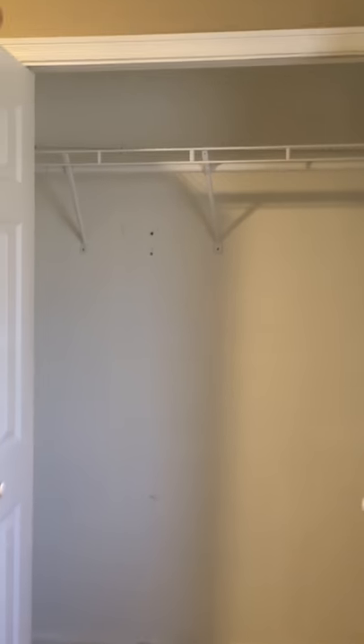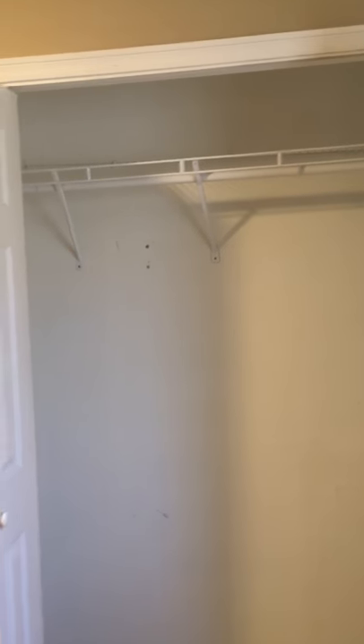To your right you have a bedroom. Here's the closet to this bedroom with built-in shelving — we've done the work for you. We've also equipped the windows with blinds to help you save on your costs.